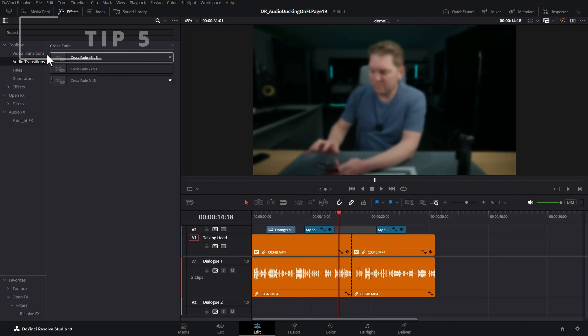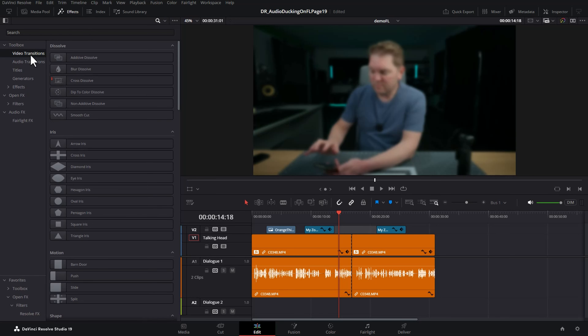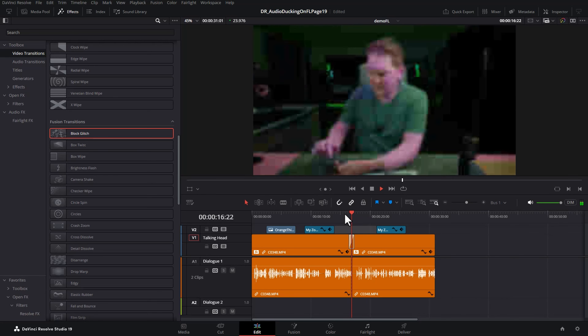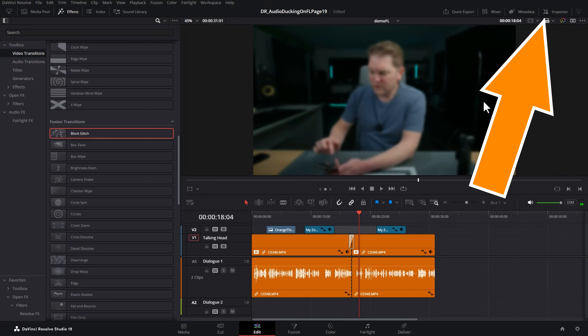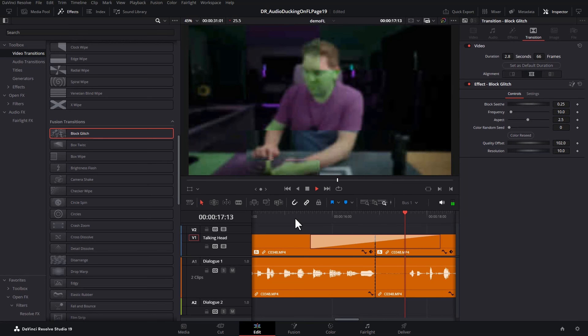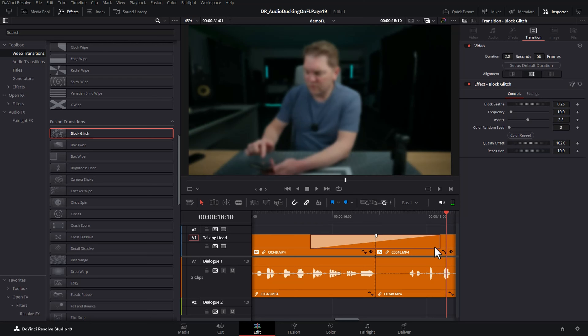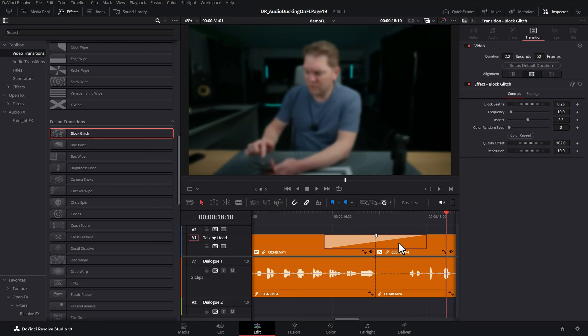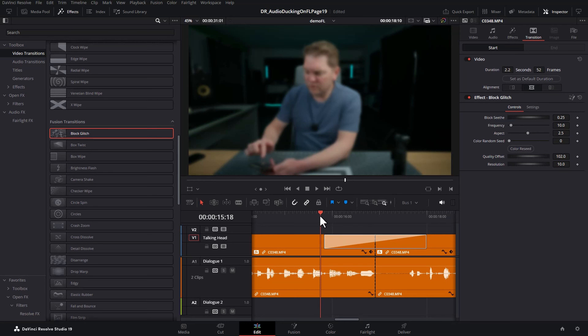Back on the edit page, choose a video transition — for example block glitch — and drag it between two clips to create a glitchy transition. Open the inspector with the transition selected and choose a duration. Once you've set it to however long you want, choose set as default duration. Now every time you drag that transition in, it will automatically use that default duration.